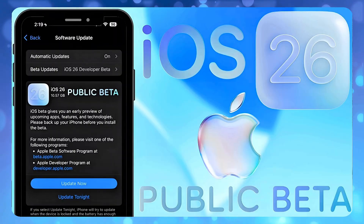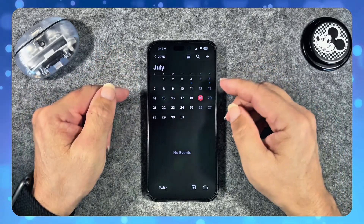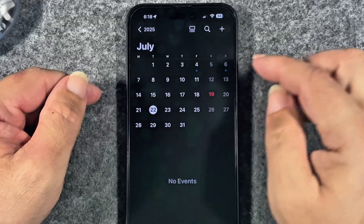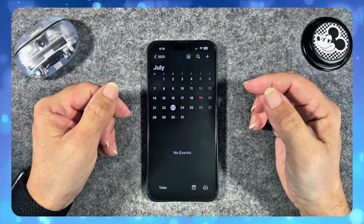So when is the iOS 26 public beta actually coming? The expected release is either Tuesday, July 22nd, or Wednesday, July 23rd, as rumors suggested.